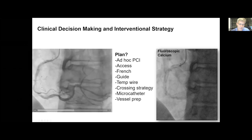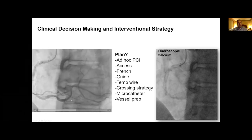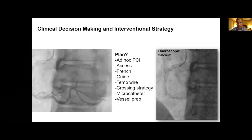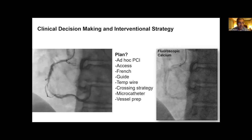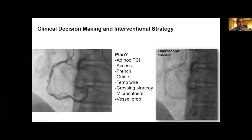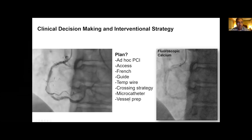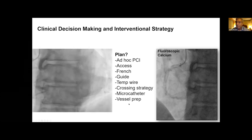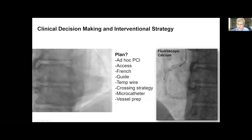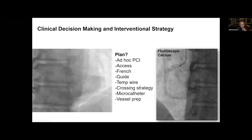Thinking about the crossing strategy — what microcatheter and wire would you use to get across? Get a guide extension, get a microcatheter all the way to the cap, use CTO skills to cross using a tapered tip jacketed wire — probably low gram force to start, maybe a Quick-Cross XT, then switch to a Pilot 200 if that buckled. Would anyone strongly favor orbital versus Roto in this case? Jay would definitely go with Roto over orbital because it looks super tight and you'd want the forward cutting of Roto.